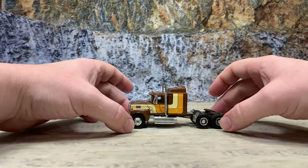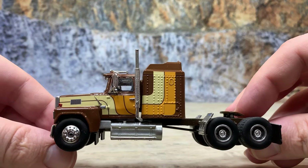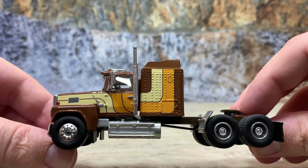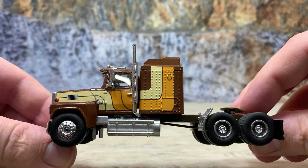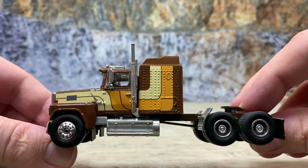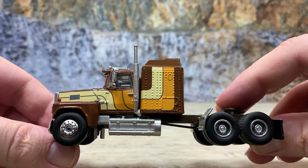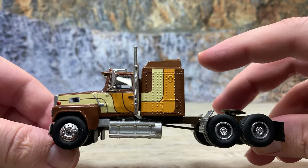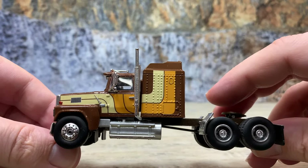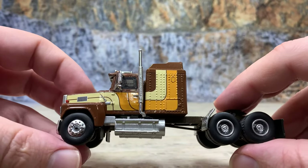I have no idea where Neo came up with this brown, cream, and orange color scheme. The cream and orange is pretty striking, but the brown is kind of boring — brown trucks just make you think of UPS these days. That's probably why they didn't get a second run; it didn't sell quite as well as hoped. The color choice kind of hurt it. Anyway, it has 10-hole aluminum wheels front and rear.